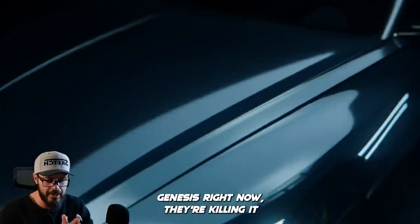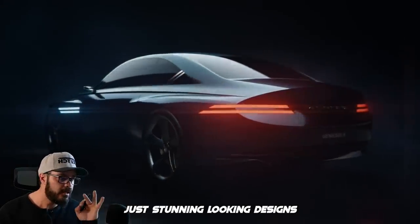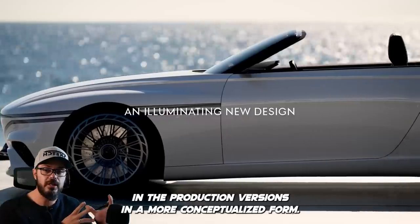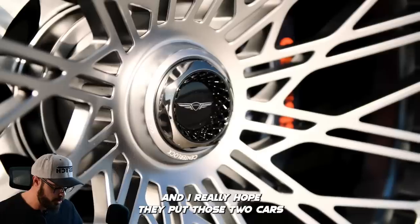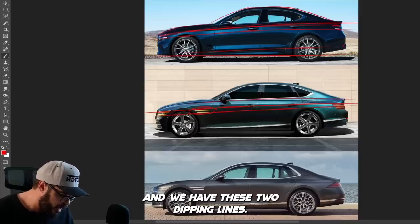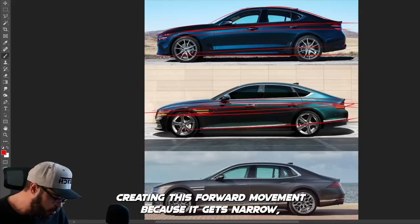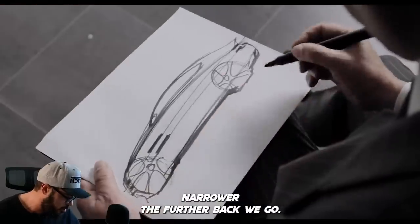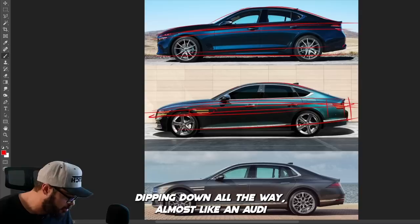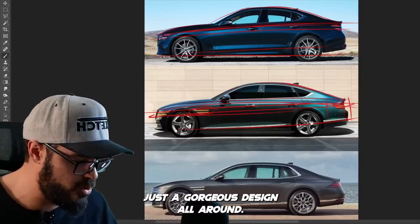In the concept aspect, Genesis is killing it, specifically with the Genesis X and the Genesis X Convertible — stunning looking designs that have all the key features we see in the production versions in a more conceptualized form. I really hope they put those two cars into production. Looking at the G80 shoulder line, we have a similar but more restrained line with two dipping lines creating forward movement, because it gets narrower the further back we go. Then the greenhouse dips down, almost like an Audi A7, into this little integrated ducktail spoiler. Just a gorgeous design all around.